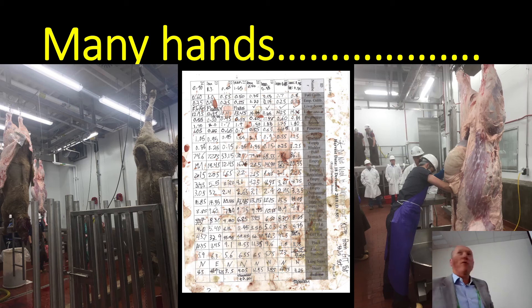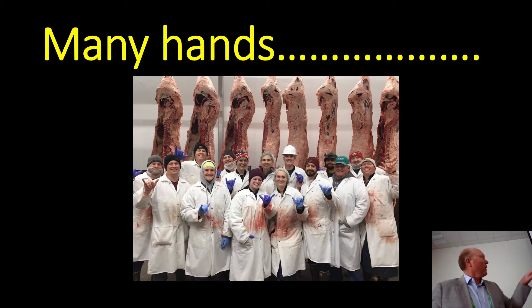My graduate students' data sheets are very real — almost hard to read because there's so much blood, purge, and funk on those data sheets. As they collect data in the meat lab, you can see the data are covered in blood. The last slide here recognizes all of the students, faculty, and hands involved in this project — lots and lots of folks to make something like this happen.